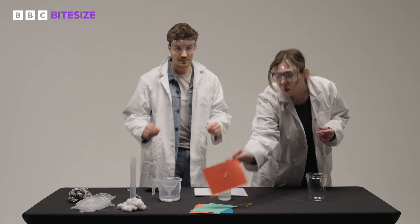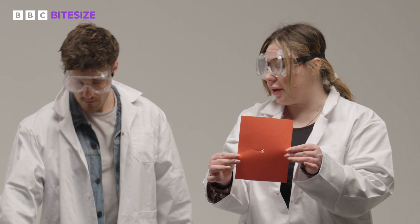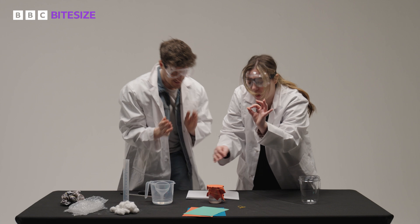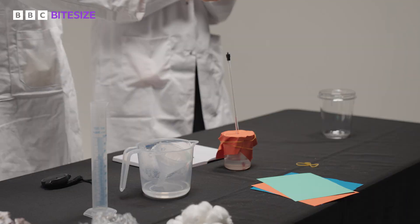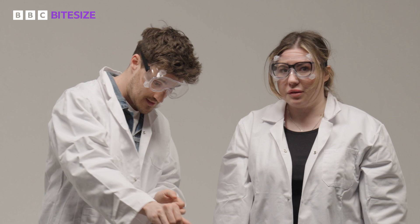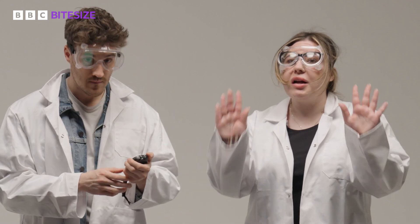We're then going to put a small hole into a piece of card, which has to be big enough to fit the thermometer. We now need to place the card on top with the elastic band, and place the thermometer through the card so we can check the temperature. To achieve a consistent starting temperature, we wait until the temperature drops to 70 degrees Celsius before we start the experiment.